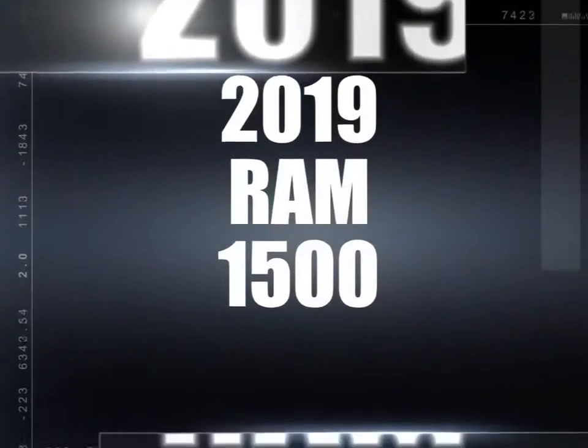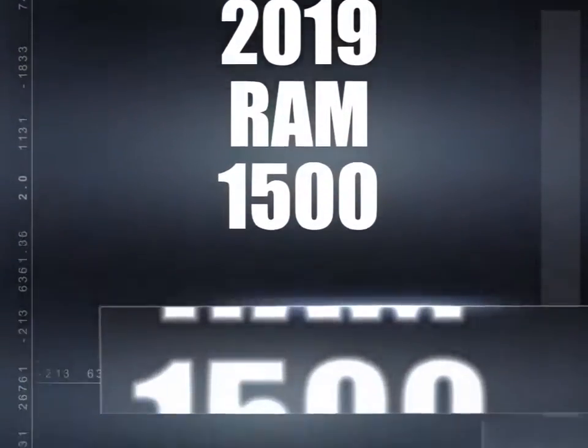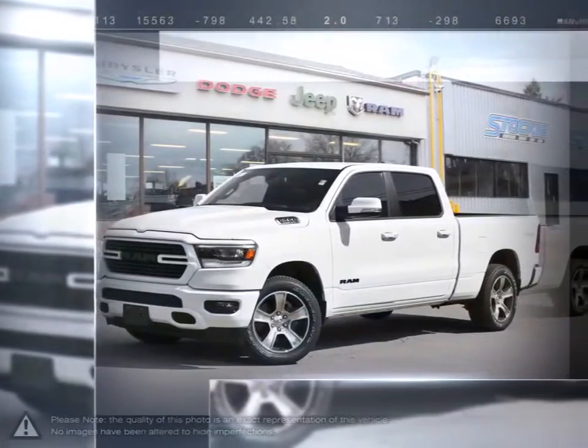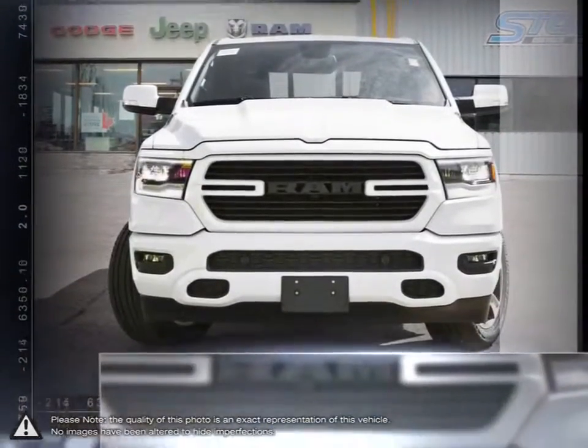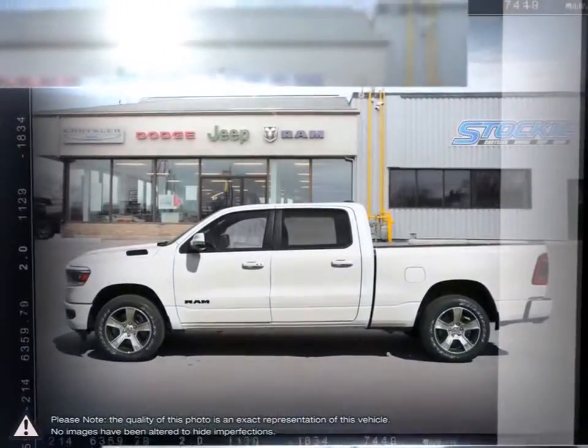Today we're looking at a 2019 Ram 1500. The Ram 1500 is a well-rounded pickup that satisfies every requirement you would want from a truck. Its powerful performance, tough exterior, and outstanding durability